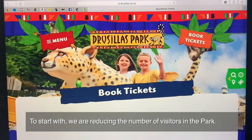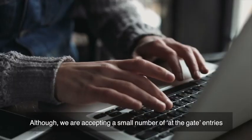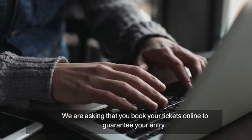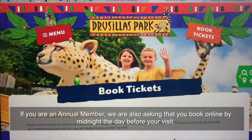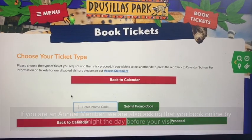To start with, we are reducing the number of visitors in the park. Although we are accepting a small number of at-the-gate entries, we are asking that you book your tickets online to guarantee your entry. If you are an annual member, we are also asking that you book online by midnight the day before your visit.